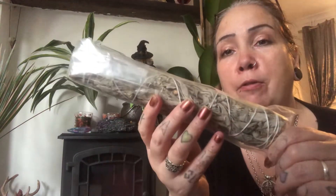I picked up myself a handmade new sage. This is California sage, but it's got lavender with it. I really enjoyed using this last time, so I got myself a lovely new sage smudge.